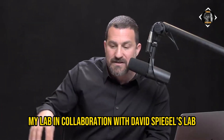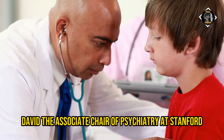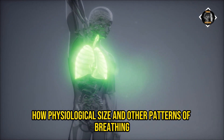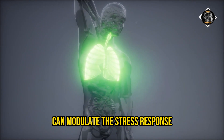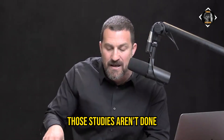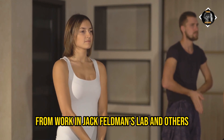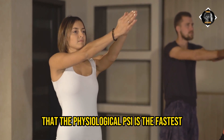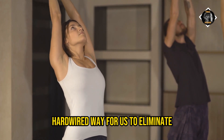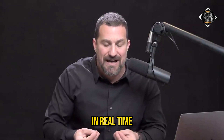My lab in collaboration with David Spiegel's lab — the associate chair of psychiatry at Stanford — is doing a study exploring how physiological sighs and other patterns of deliberate breathing can modulate the stress response and emotionality. Those studies are ongoing and not yet done, but it's very clear from work in our labs, Jack Feldman's lab, and others that the physiological sigh is the fastest hardwired way for us to eliminate the stress response in real time.